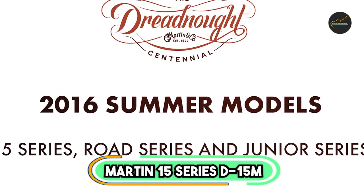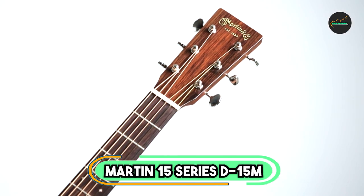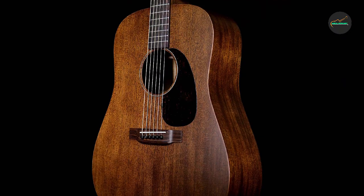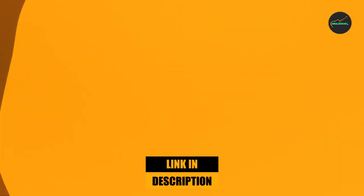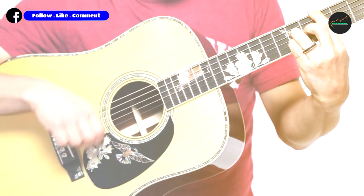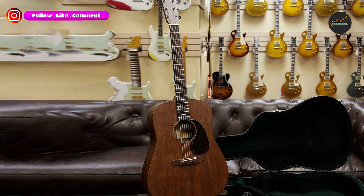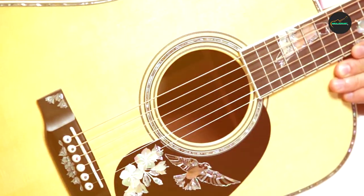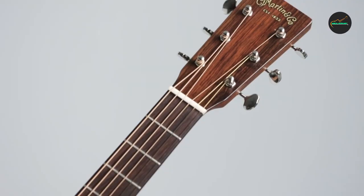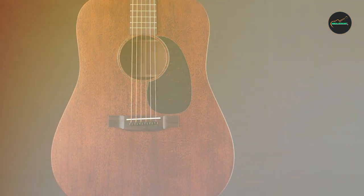The Martin 15 Series D-15M Dreadnought Acoustic Guitar is an all-mahogany dreadnought acoustic guitar that delivers a warm and rich tone. It is made with a solid mahogany top, back, and sides, which gives it a unique and distinctive sound that is well-suited for blues, folk, and country music. The guitar's bracing is designed to enhance its tonal balance and sustain, which makes it a versatile instrument for a wide range of playing styles.